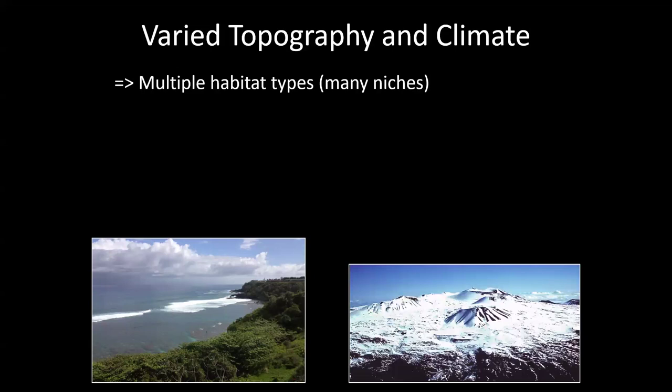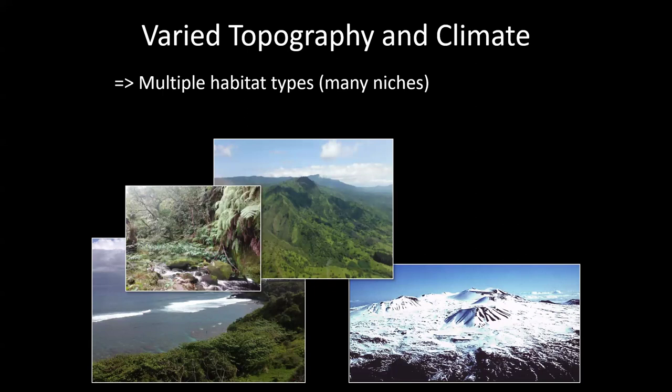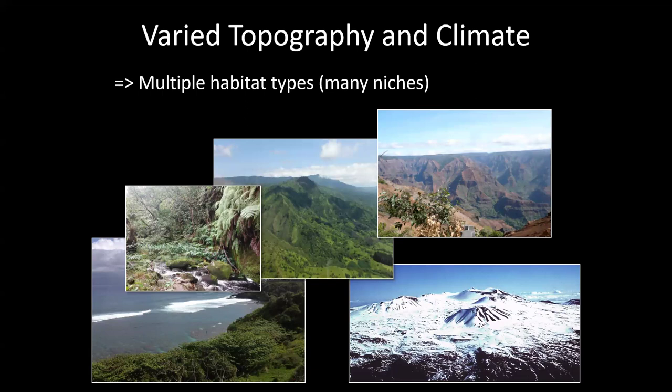To illustrate the habitat types: Mauna Kea on Hawaii Island is so high you can go skiing and surfing on the same day and bring snow back down with you. And here in Kauai we have beautiful jungle mountains and streams, as well as some drier forested areas.